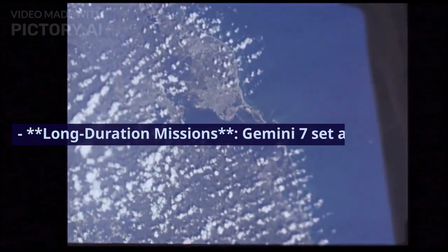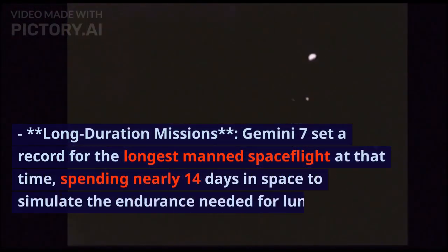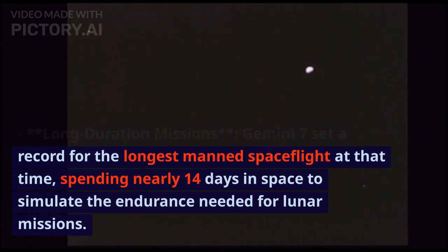Gemini 7 set a record for the longest manned spaceflight at that time, spending nearly 14 days in space to simulate the endurance needed for lunar missions.